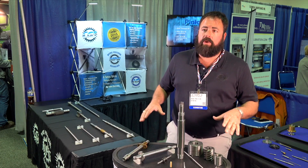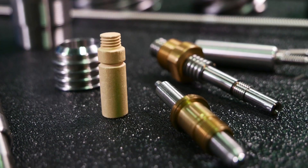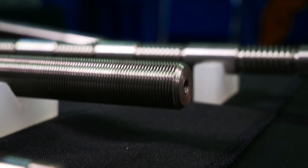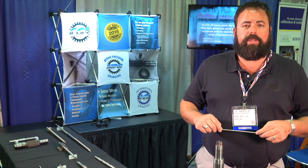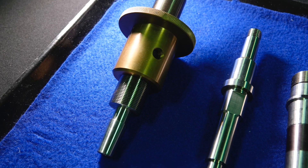Everything you see here was made from bar stock complete in-house, as our capabilities are pretty broad spectrum, and we can handle as little or as much as necessary. There's only a handful of people in our industry. What we do is an art form, for sure. No two pieces are the same, so anything can be ground.